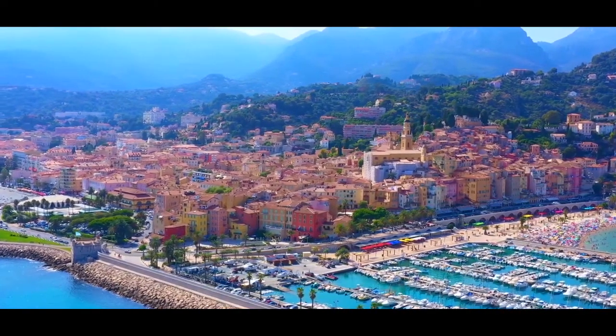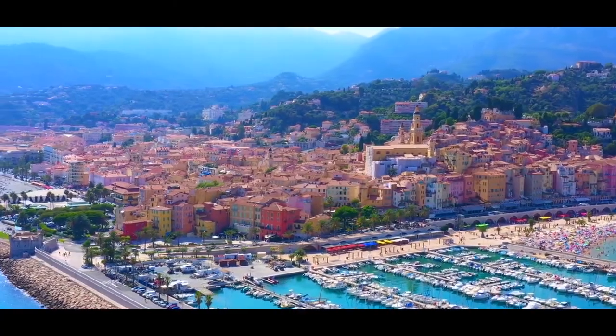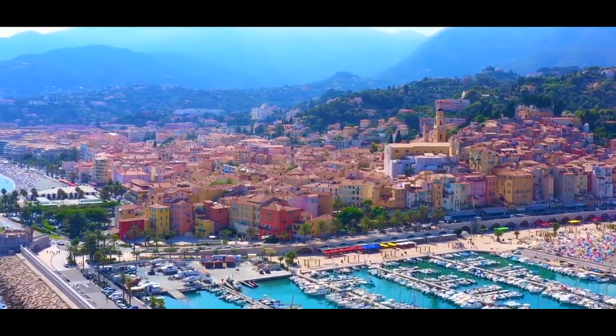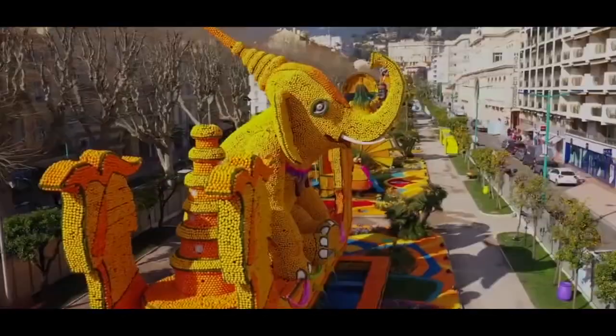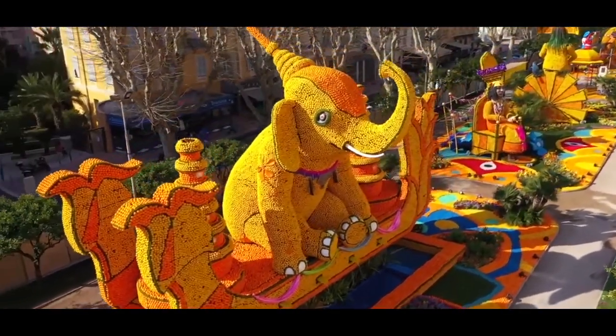In the beautiful and picturesque seaside resort town of Montand in the south of France, people make a lot more than just lemonade with their lemons. Believe it or not, they make art and have a lot of fun doing it.